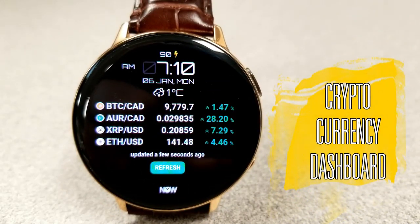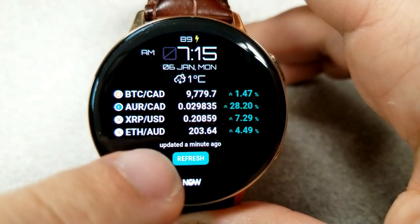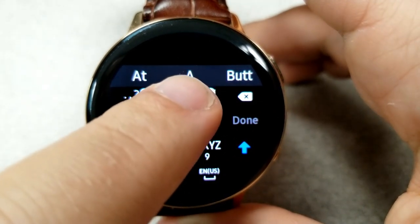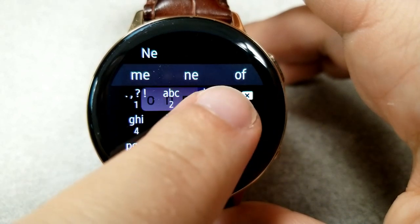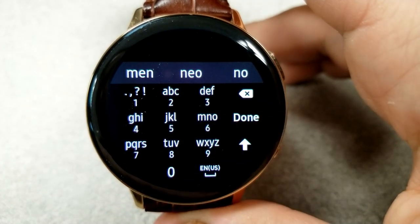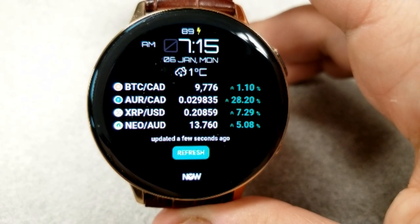This watch face is definitely geared towards those that have an interest in cryptocurrencies, because you're going to be able to get the most up-to-date information on all the different crypto coins, with your top four being displayed on the main screen. By default you will have the four most popular coins displayed, but you can easily swap these out with a quick double tap over top of the name of one of the coins. From here you'll have a text box whereby you can enter the symbol for another crypto coin, and once done, the coin will appear on the main screen showing the current price.